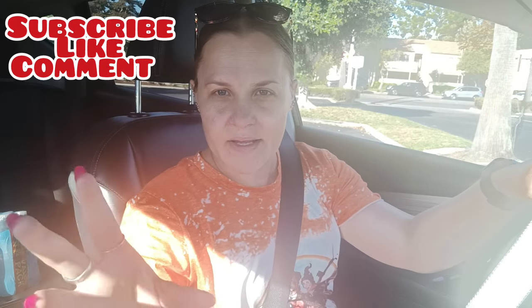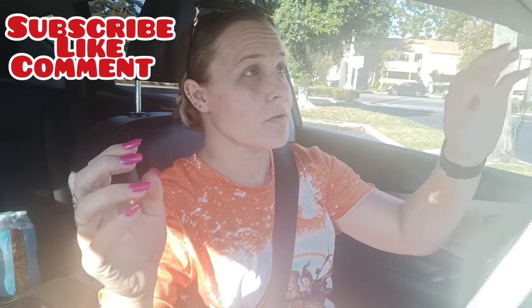Hello everyone, welcome back to my channel. I'm trying out — it's kind of blurry right now because of where I'm at. I'm in the Target parking lot. I'm trying out that phone holder that goes on the visor. I notice when I'm driving I can't have it here, so I'm having it on the passenger visor.